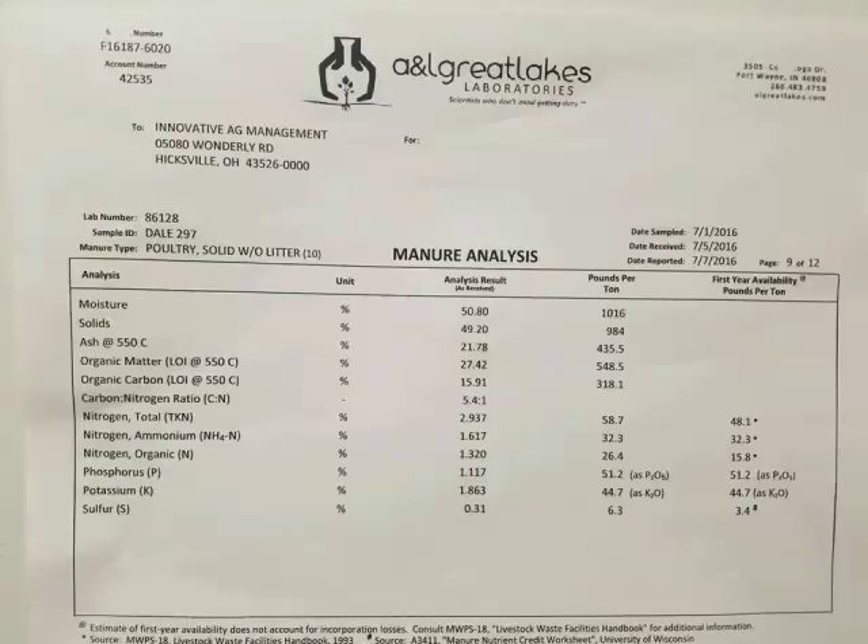One nice thing about chicken litter - and this is bad because we were in the custom lime business - is that as you use chicken litter your lime usage will go down because of the calcium in the litter itself. You'll get to the point where you won't be liming anymore.